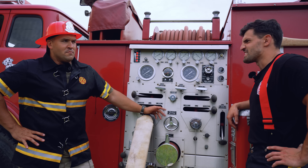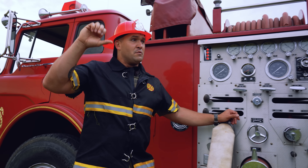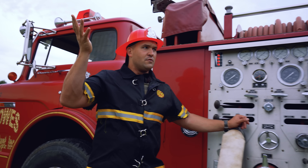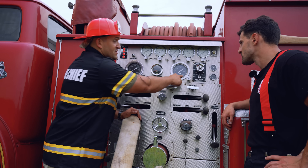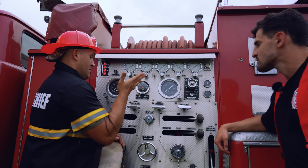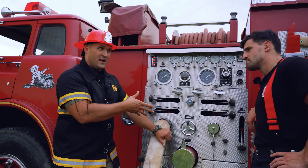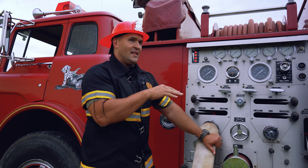The 1975 Ford 900 has the biggest engine they were making at the time — the same engine used in military vehicles. It can go up to 600 PSI, though Scott was told not to go past 200. It holds 1,200 gallons of water, and at full blast can empty the entire tank in about a minute and twenty seconds.